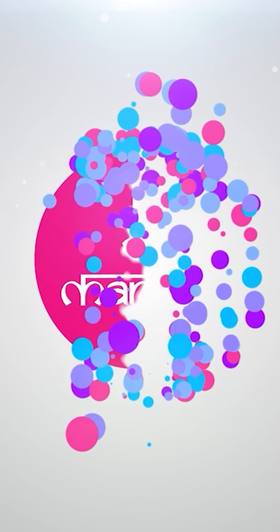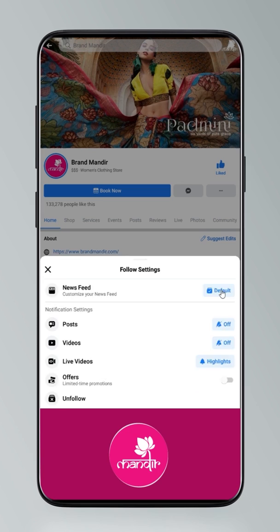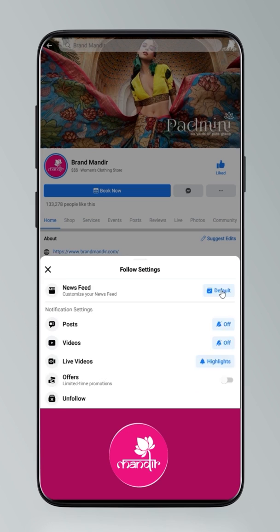Brand Mandir sarees are great — one significant look, one purchase. Brand Mandir does a live show every day on Facebook and Instagram on their page Brand Mandir. To get updates, click on settings, go to manage follow settings, choose favorites for newsfeed, standard for posts, and all notifications for videos and live videos.